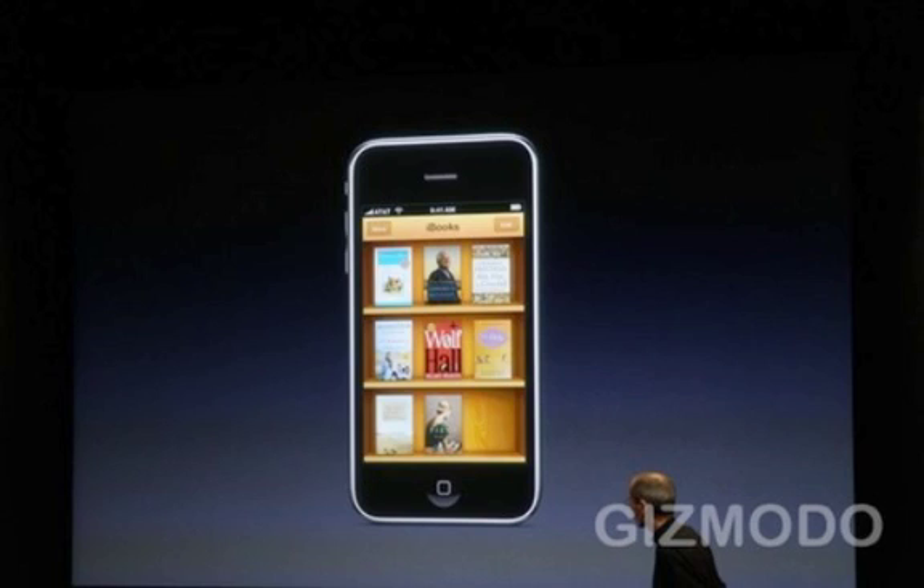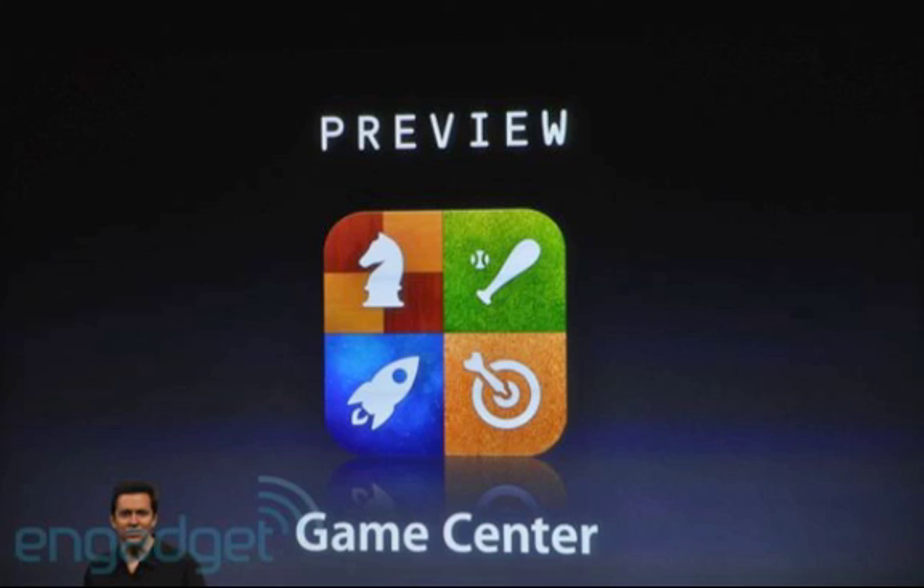The next thing is the iPhone OS 4.0 Game Center. This is going to be a big deal for games on the iPhone. Apple is going to roll out a centralized gaming service or multiplayer network, just like PlayStation Network or Xbox Live. This will help connect gamers to one another by the end of the year. There are services that already do this like OpenFeint, but those services probably won't be used because Apple has already recreated that.